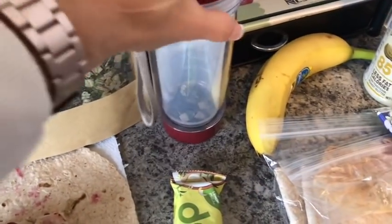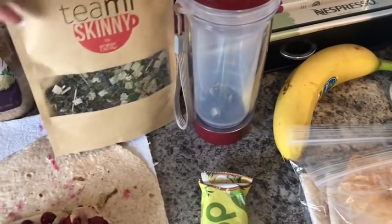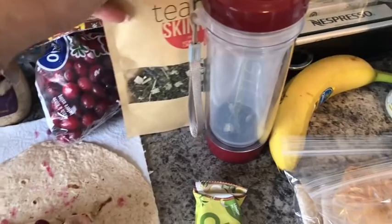My tea this morning is Teami Skinny. One teaspoon of Teami Skinny is going to be zero smart points. I'll add the water to it and steep it later. That's my beverages for today.